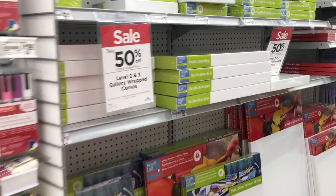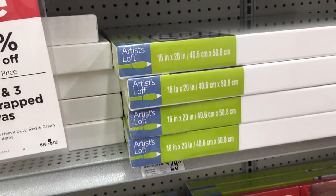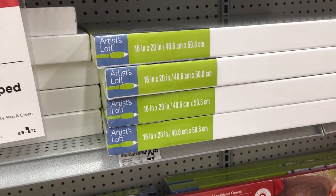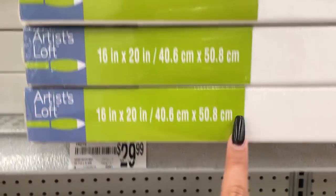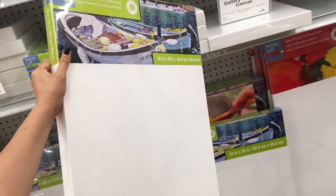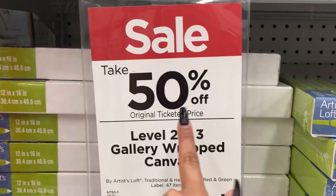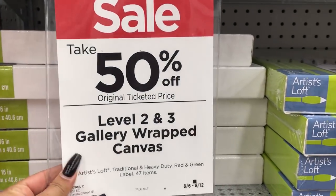My favorite part about the sales at Michaels has to be the canvas sales. These are my favorite canvases — the Artist Loft gallery wrap ones, which means they have a thicker side. When you paint, they look nice and thick and sit really off the wall, so it looks beautiful. These are $30 for a 16x20 inch canvas, but you get them for 50% off — so $15, you guys! Whenever they have these sales I love to stock up. They don't have these every week, so whenever they do I stock up — maybe once every couple of months.